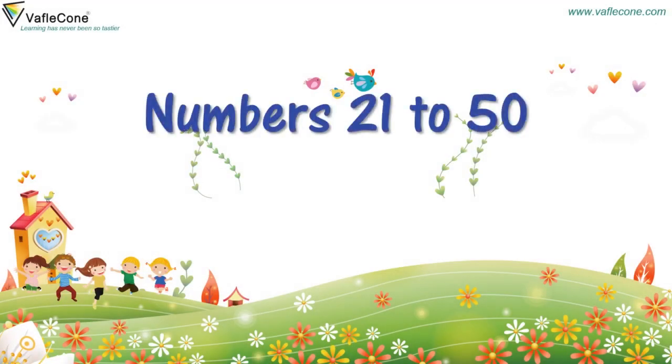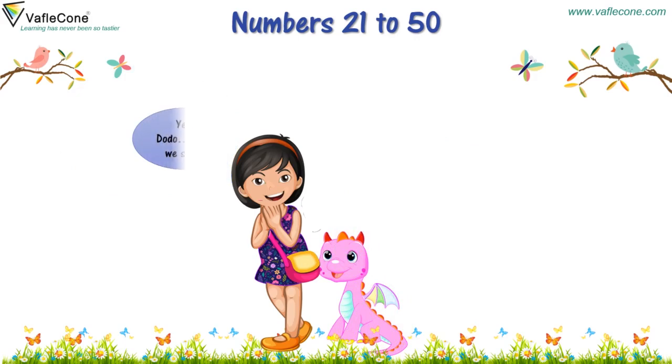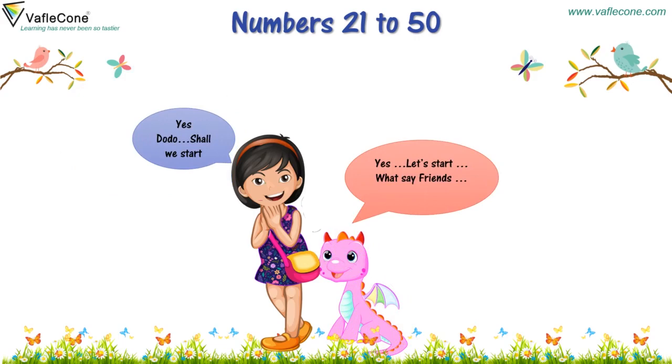Numbers 21 to 50. Hello friends, we have learnt about numbers up to 20. Let's learn about numbers from 21 to 50. We will be learning about bigger numbers. Shall we start? Yes, let's start!